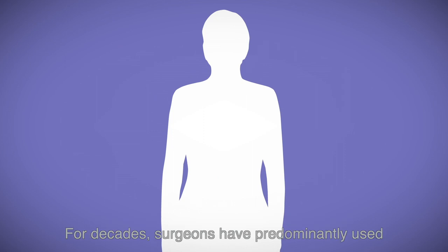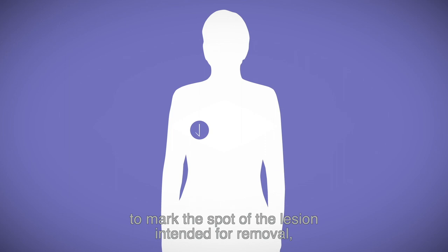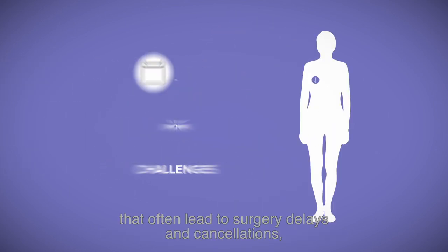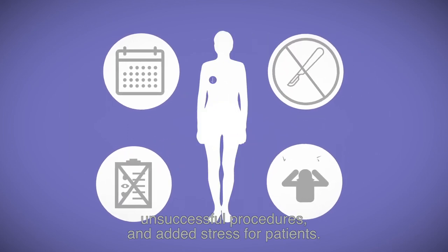For decades, surgeons have predominantly used wires with barbed ends to mark the spot of the lesion intended for removal, but wires have well-known challenges that often lead to surgery delays and cancellations, unsuccessful procedures, and added stress for patients.